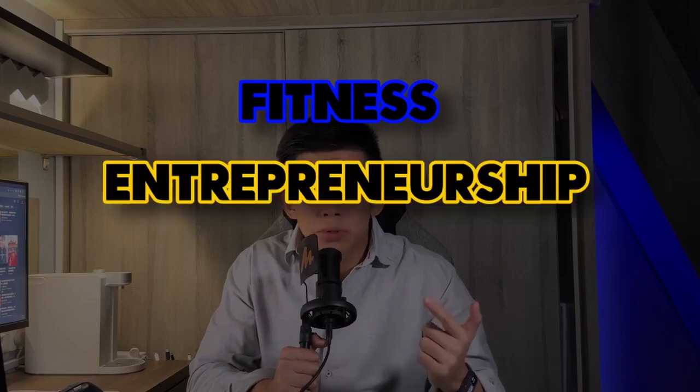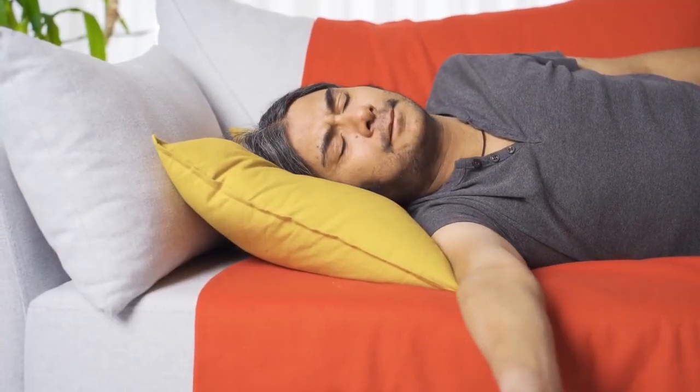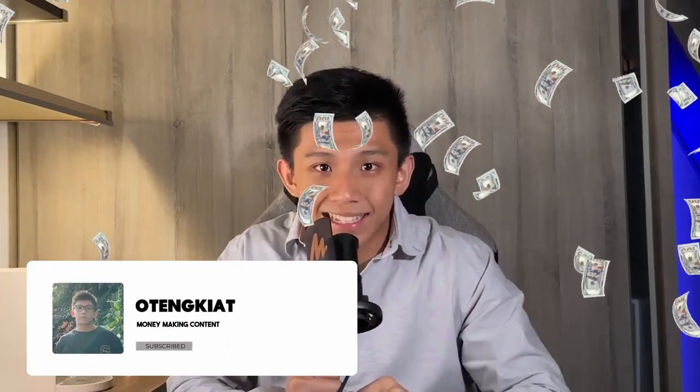Hey everyone, welcome. If you're new to this channel, this channel is all about fitness, entrepreneurship and self-improvement. So if you're not ready to work hard, skip the video, watch some entertainment videos, just don't come here. But if you're ready to put in the work to make some money, let's start.